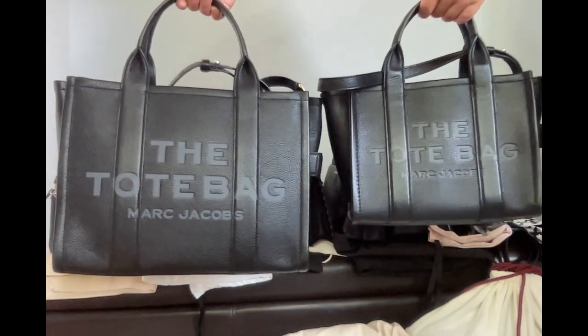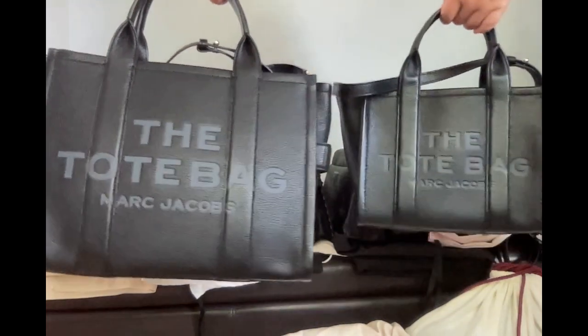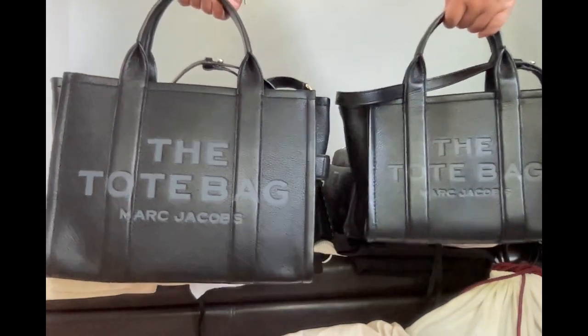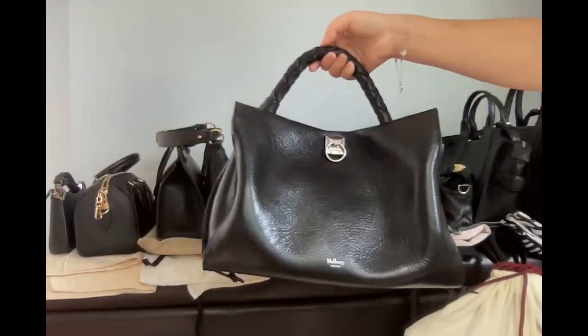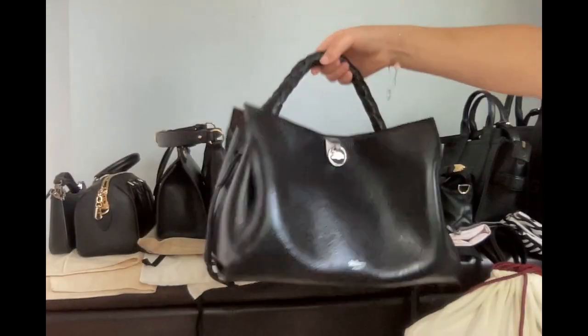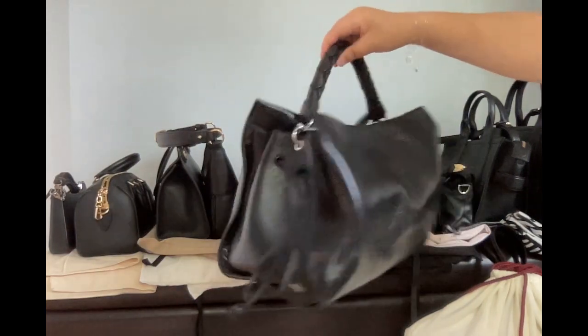Two Marc Jacobs tote bags — a small one and a medium-sized one. My Mulberry tote bag — really beautiful leather.